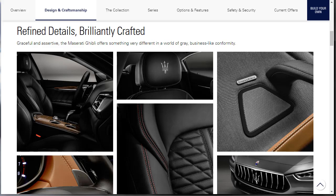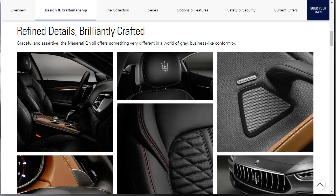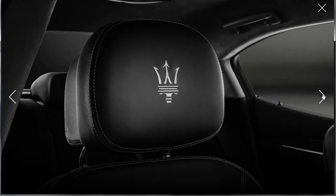The Maserati Ghibli offers something very different in a world of gray, business-like conformity. It does look nice — they do the Bowers and Wilkins. I think Jaguar does Bowers and Wilkins as well. Let's get a close-up of some of these photos. It's beautiful leather — it is sumptuous. It looks sumptuous. I like it.